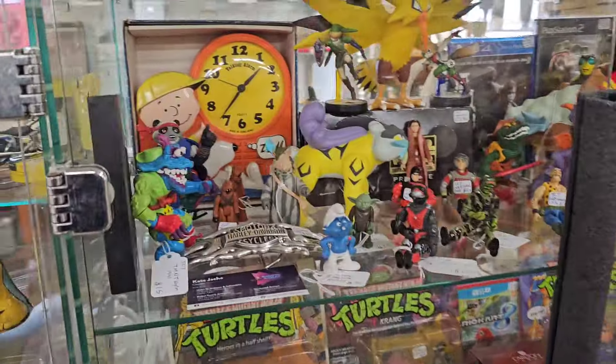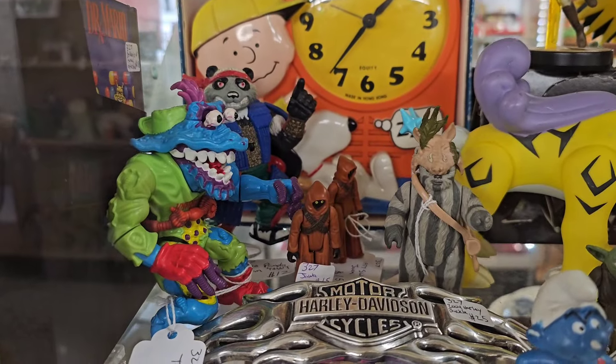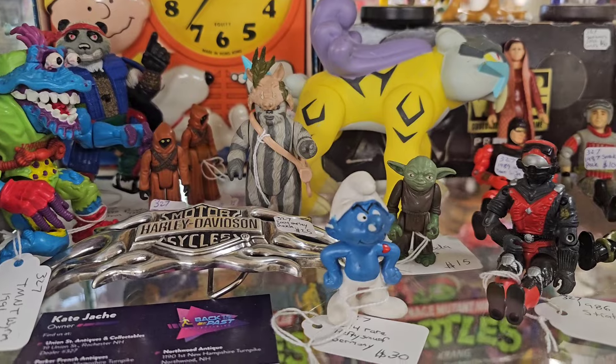Let's look over here. Some Jawas, that's cool - $15 Jawas. And there's a Hefty Smurf. I love the Hefty Smurf. I'd love to get that in my collection but don't want to pay 30 bucks right now.